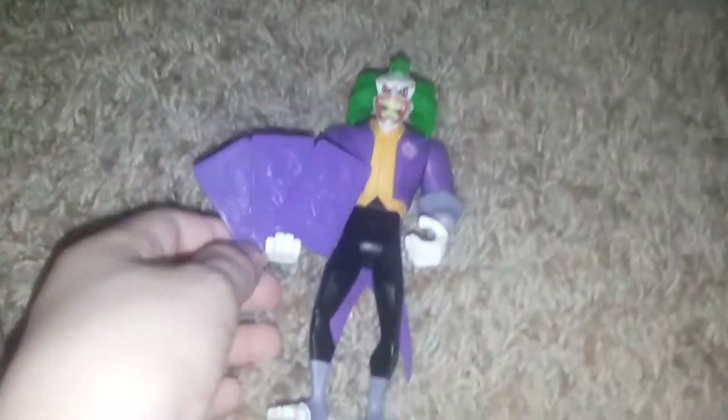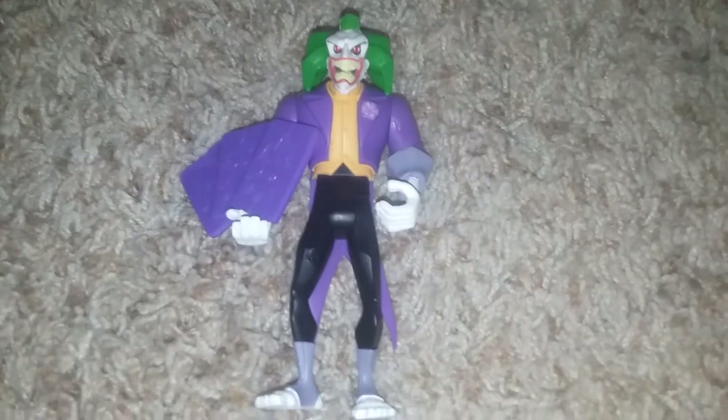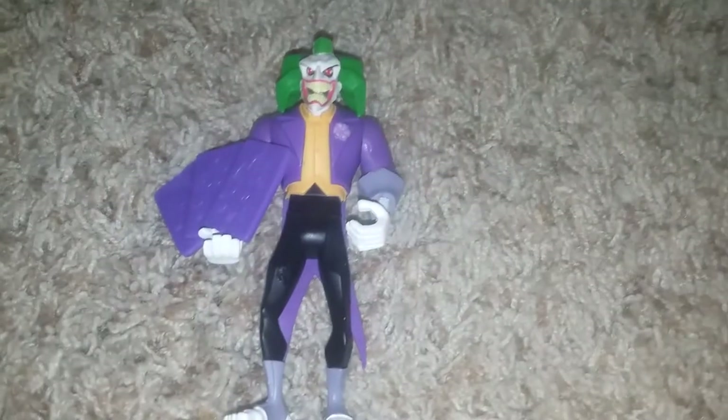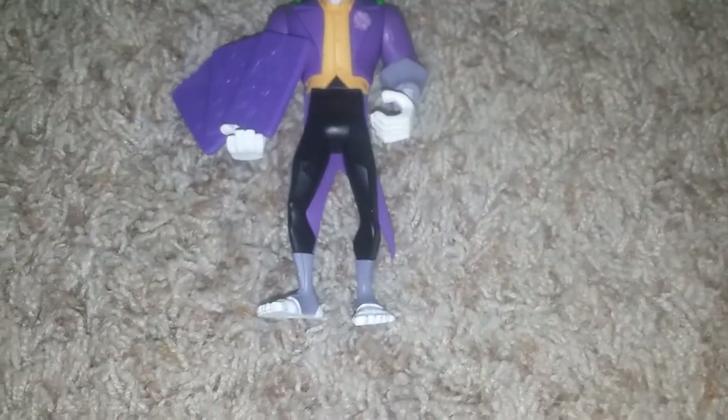That's almost all I have to say about this guy. I really like him. It was a bid and we won the bid. I really like this Joker figure — probably my favorite Joker figure. And so that's all I have to say about Joker. Bye-bye, see you next video.